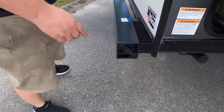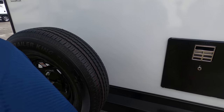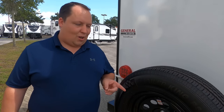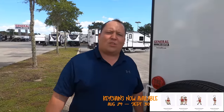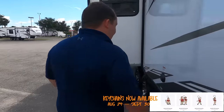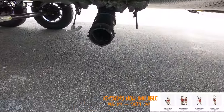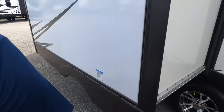Coming around the back, we have a nice place for your sewer hose in the bumper. Here's your water heater, and there's a spare tire carrier. There's also a prep for a Furrion backup camera — let us know in the comments if you'd want one. We've got a 30-amp power cord, the sewer connection for your black and gray tank, and I love the rim detail — it looks sharp.